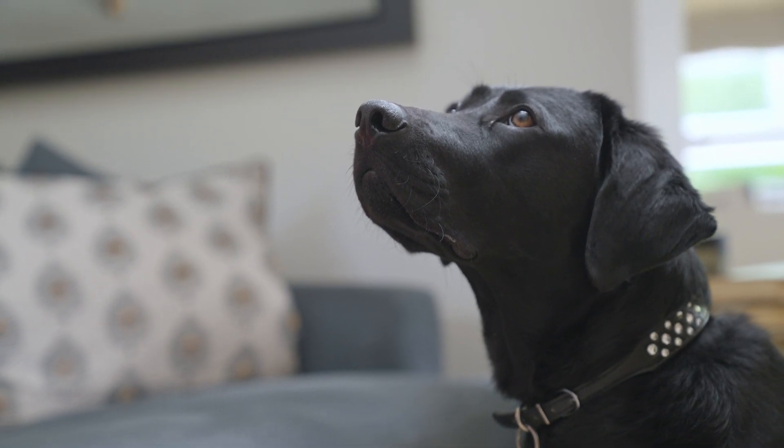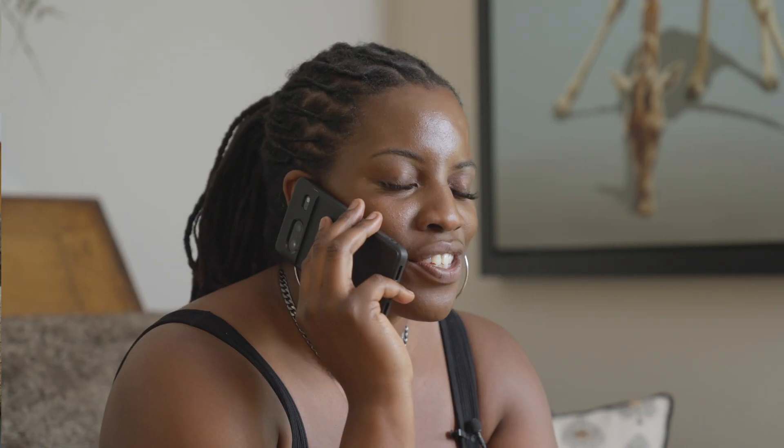I bought the cutest dog collar for Arnie. Oh, I can't wait to see it. Are you still coming over later? Shall we say 5 o'clock? See you soon.